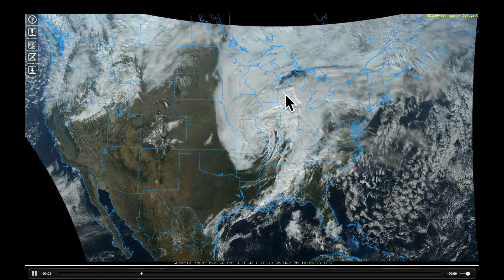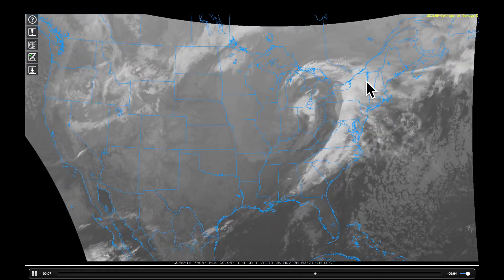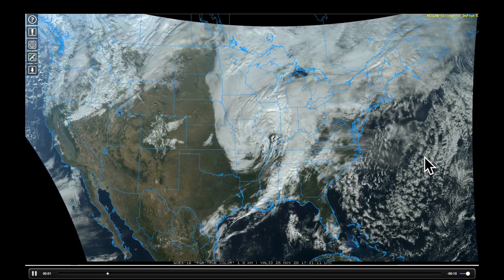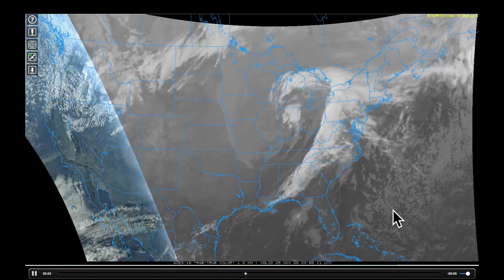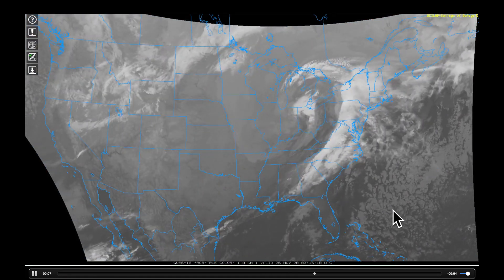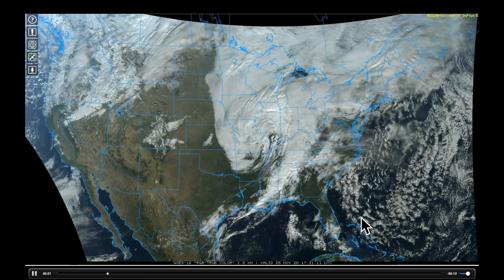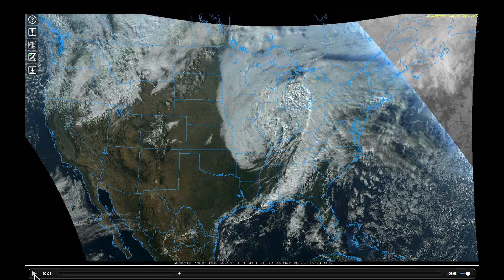First of all, this low-pressure system brought quite a bit of soggy conditions into the Midwest and Great Lakes states as it moved off toward the northeast in the overnight hours. Just watching this animation, look at the beautiful transition from open to closed cell convection in the stratocumulus boundary layer right here in the Atlantic. No tropical development at this time. We can see the snow that's piled up after the skies cleared in Colorado and also in parts of Kansas where some heavy snow fell.